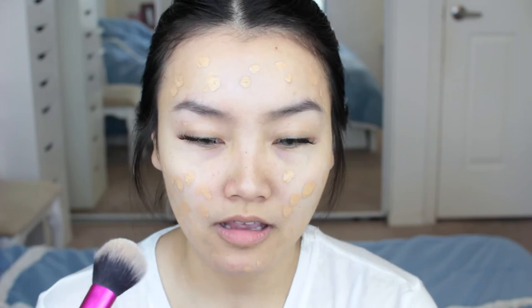For foundation today I'm gonna use the Too Faced Born This Way foundation. When I did the review on this I really liked it, and I just haven't used it in a long time so I figured I would whip it out again. Look how much comes out in one pump! I'm gonna use my Real Techniques multi-task brush.